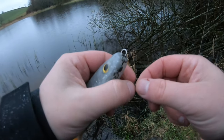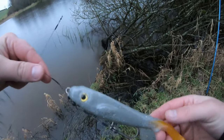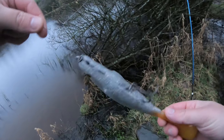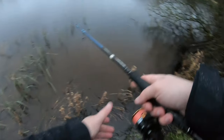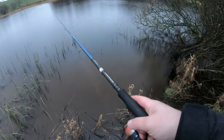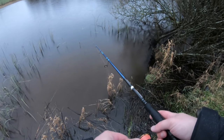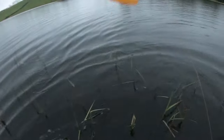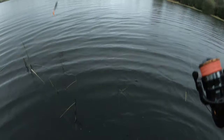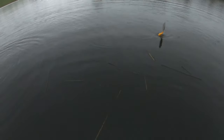I wasn't happy with the swimming action on that smelt one — not sure what was going on. A bit of tinkering needed; I think it's the rig, not so much the lure. I'm going to try the natural roach one with a single stinger, see if it's any better. Moving into slightly deeper water — you can see the lure movement. It does a nice movement but has to be a nice steady retrieve.